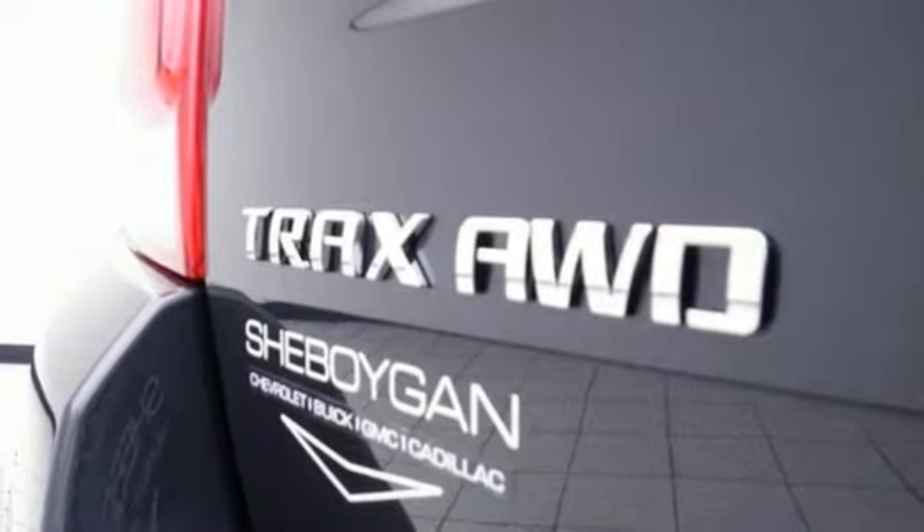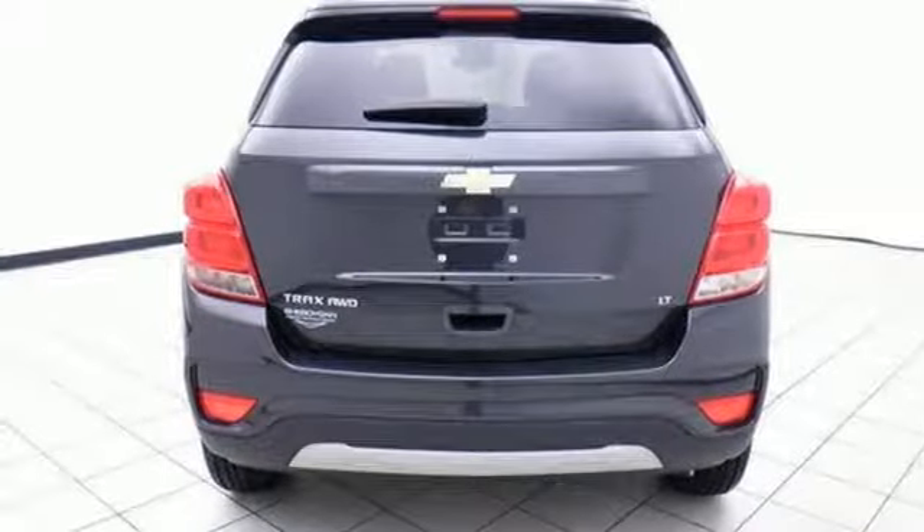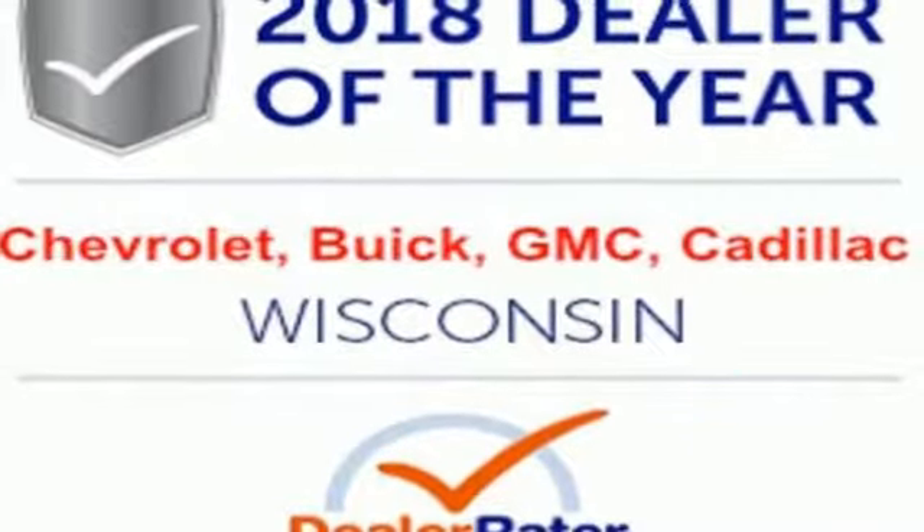Aluminum wheels, Wi-Fi hotspot, and turbo inline four-cylinder engine. Someone's going to drive this fantastic vehicle off the lot.